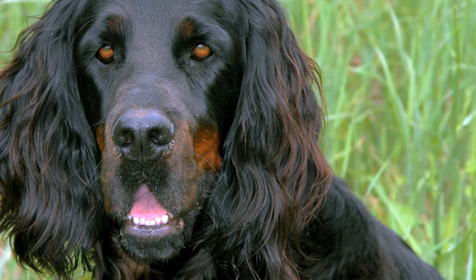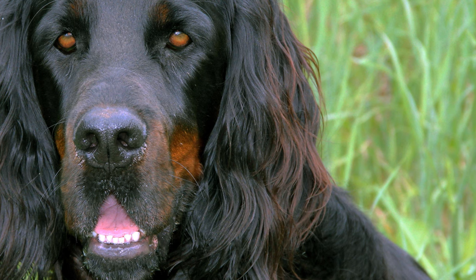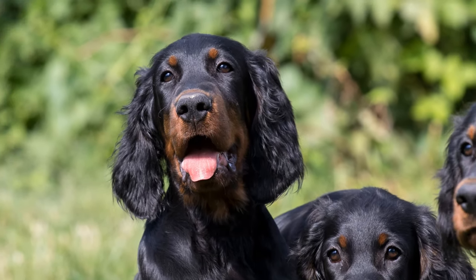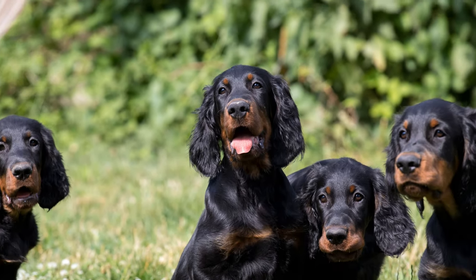Later in the 19th century in Britain, the Gordon Setter became one of the most popular dogs in the country, and it soon found further fans in France, Scandinavia, and the USA.